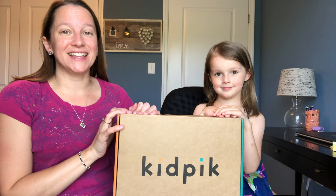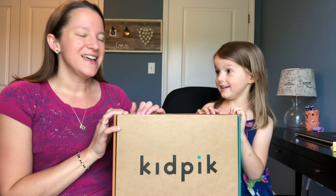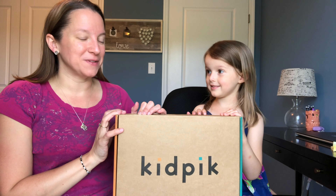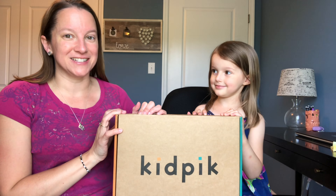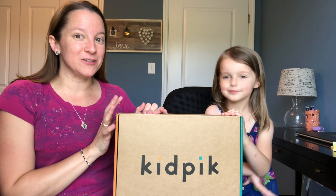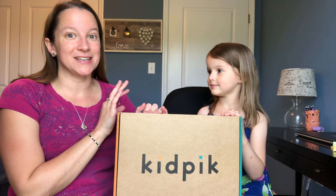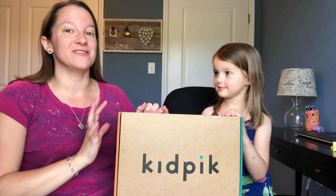Kyla has really enjoyed her Kid Pick Boxes. We have gotten, I think this is our third or fourth box, and we have kept the whole box the last couple of times. So I'm hoping that your stylist did a good job this time as well. I'm going to give you a quick rundown of what's in Kid Pick, and then I'm going to let Kyla kind of take over and show you what she got. She's going to try everything on for you.